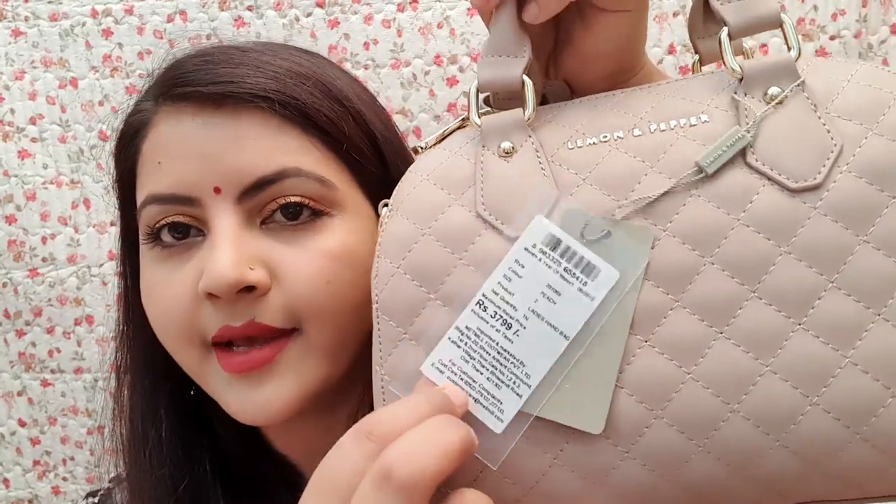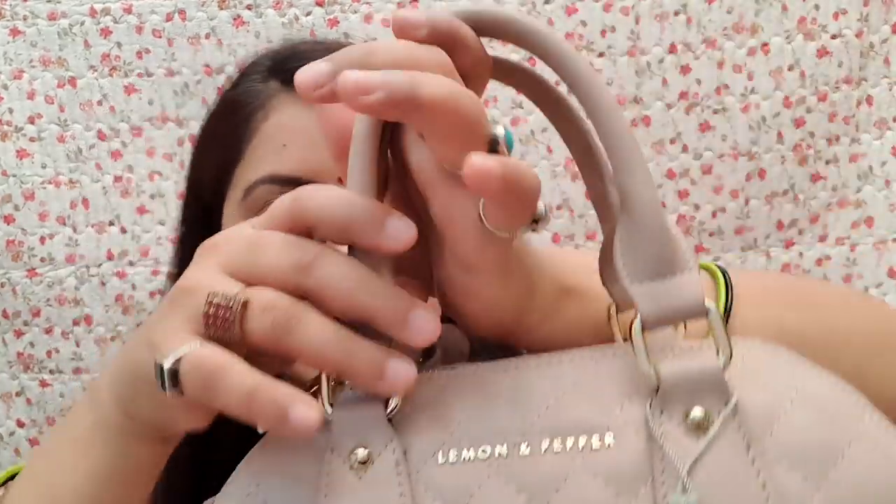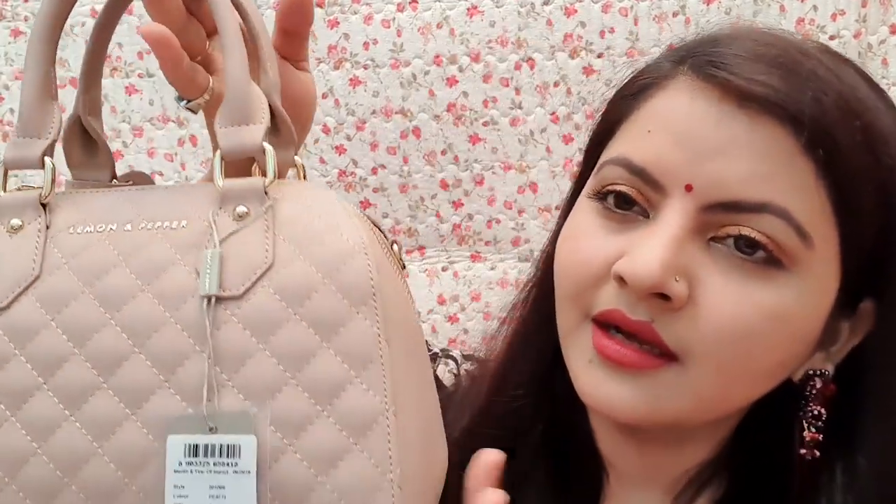So this is the handbag. This is a very beautiful beige and nude shade and you can see it from a distance. It is very compact but it is not so small that it becomes impractical.